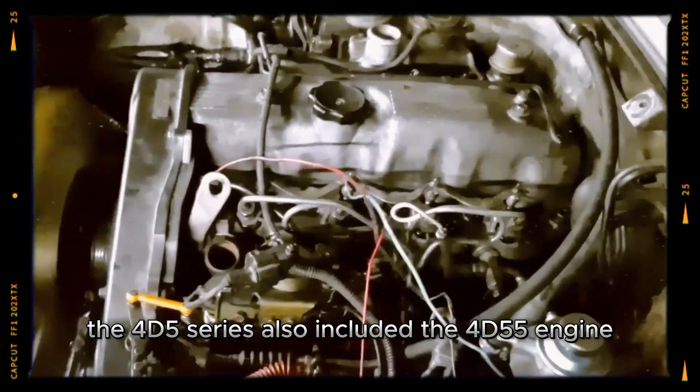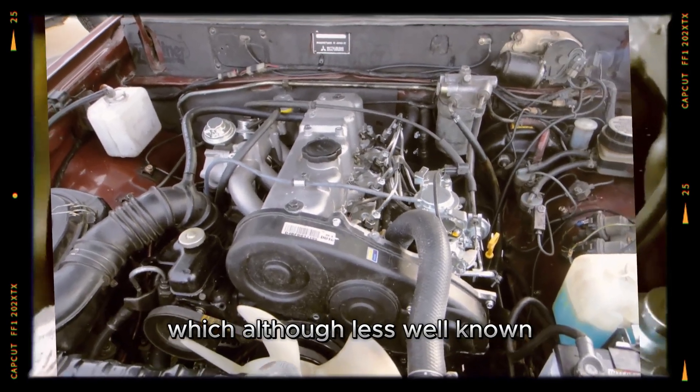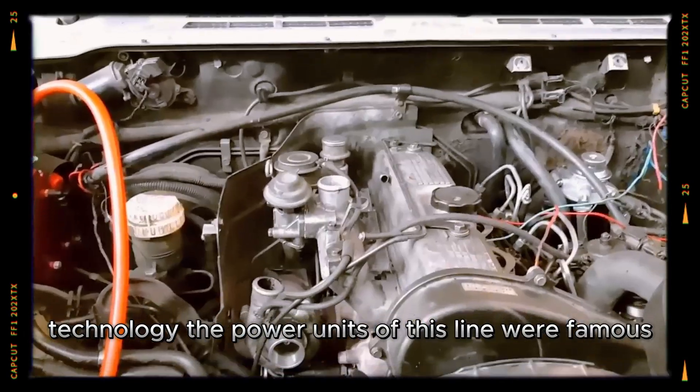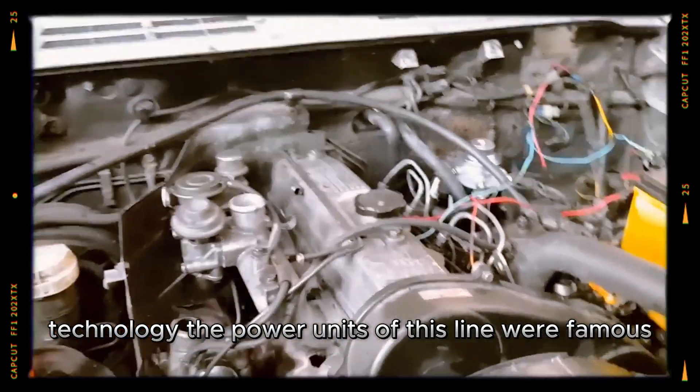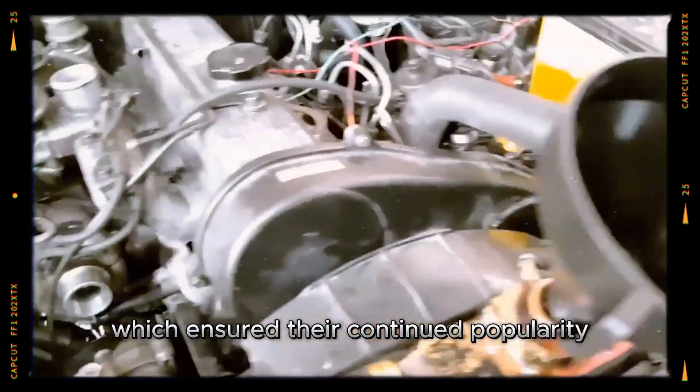The 4D5 series also included the 4D55 engine which, although less well-known, also contributed to the development of diesel technology. The power units of this line were famous for their reliability and durability, which ensured their continued popularity and wide geographical application.